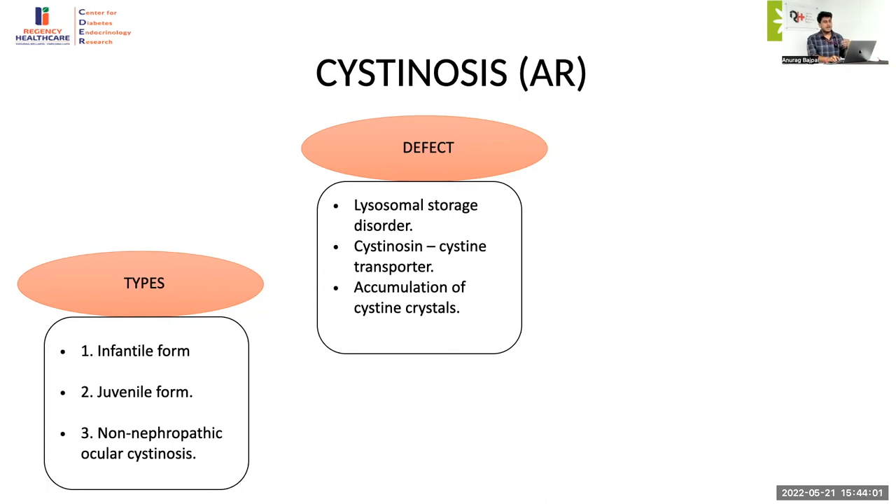There are three types: the most severe is the infantile form, where proximal RTA develops within the first months of life, followed by ocular manifestations in the form of cystine crystals deposited in the cornea leading to keratopathy. The next most importantly affected system is the endocrine system, characterized by insulin-requiring diabetes mellitus, features of hypogonadism, delayed puberty, azoospermia, and growth hormone deficiency. The prognosis is very grave — many children land up in CKD within the first decade if unrecognized.